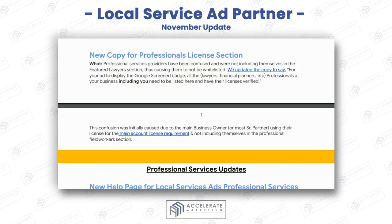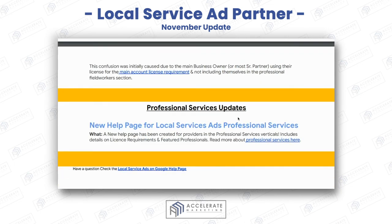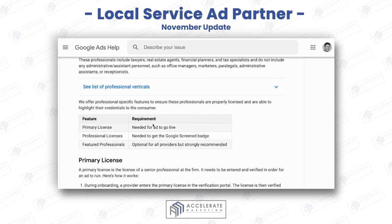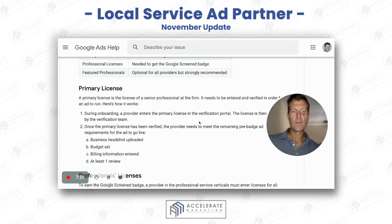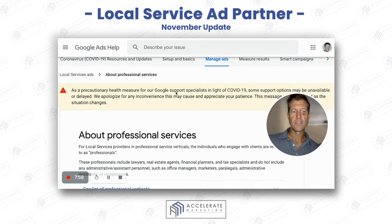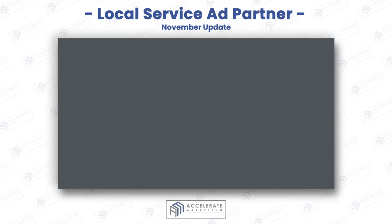Professional services update: there's a new help page for ad professionals. This is good because it helps you understand who needs a primary license, who doesn't, and how featured professionals work. This is really good information and a solid update for November.